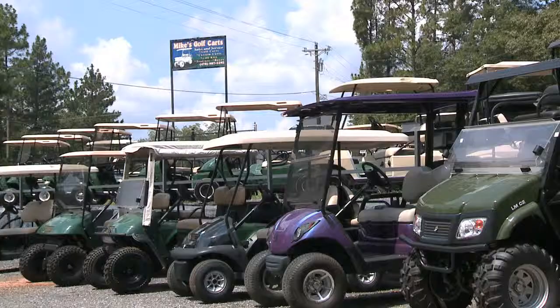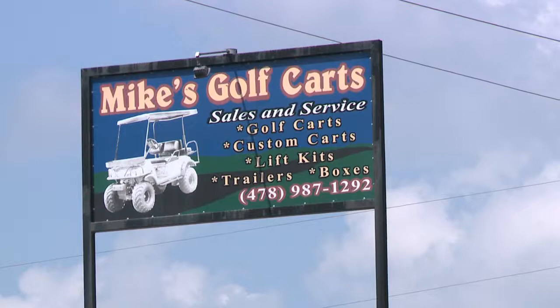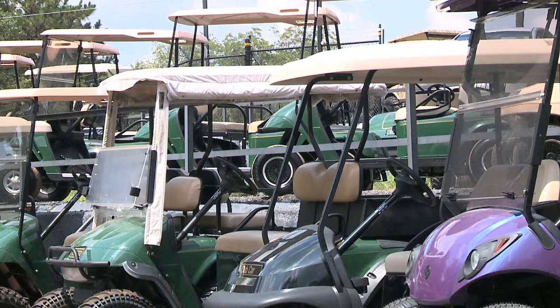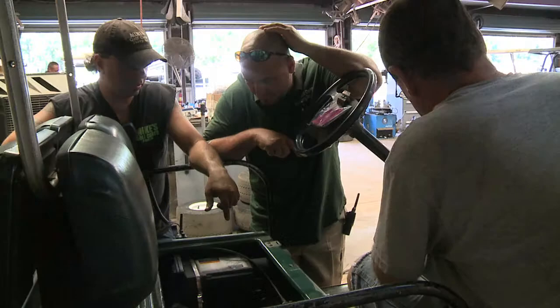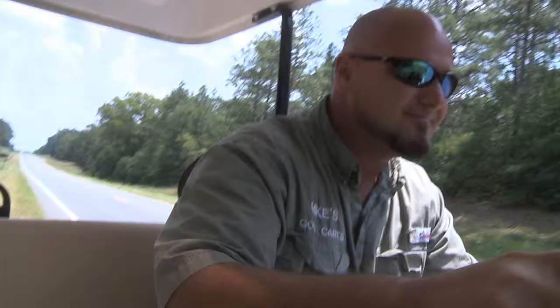We took the golf cart down to Mike's and I told him to call me back with an estimate. Three days later there was a message on my answering machine saying I could pick my golf cart up. I didn't know what it was going to cost — probably more than it's worth. But when I called them, they informed me it was some valve that was wrong and it cost me sixty-five dollars. Needless to say, Mike's Golf Carts won my heart then.